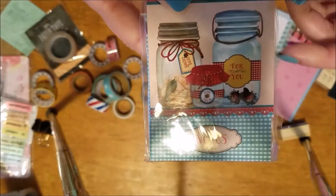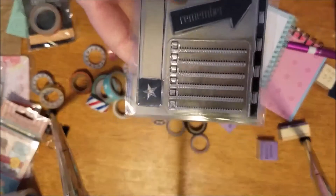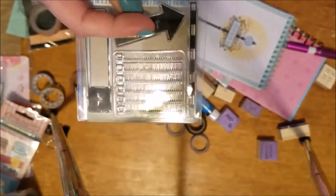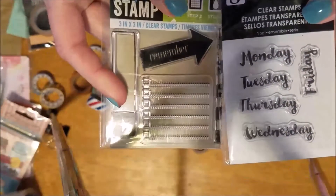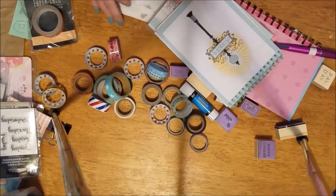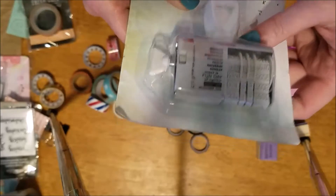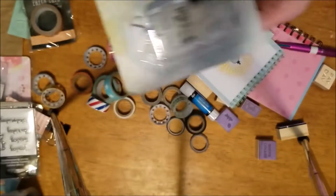It's a notepad you can throw in your purse — real cute. This is a stamp you can use for your planner. I don't have a block to put in here for you, but these are the clear stamps you can use for your planners or for whatever. And here is a Dear Lizzie stamp — it's got a whole bunch of different little sayings and the date and all that, so you can use that for your planner if you want.